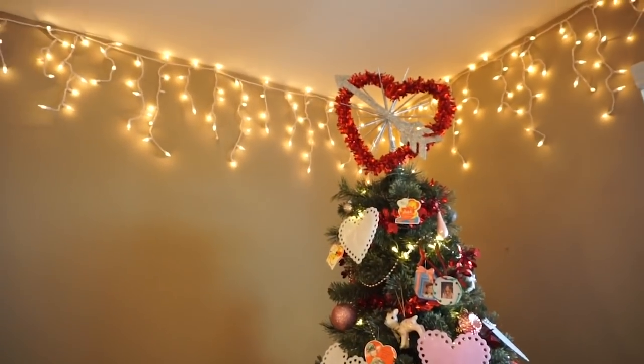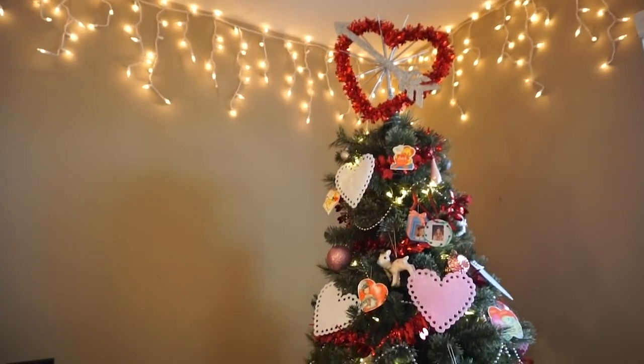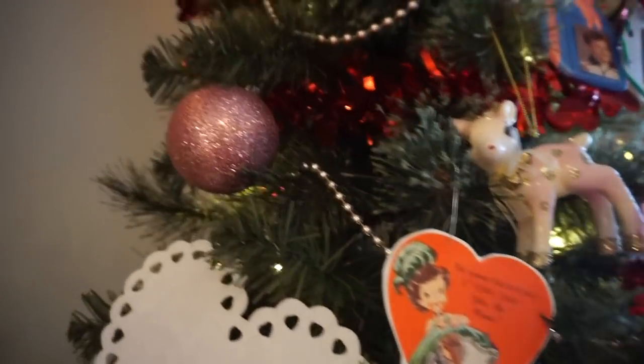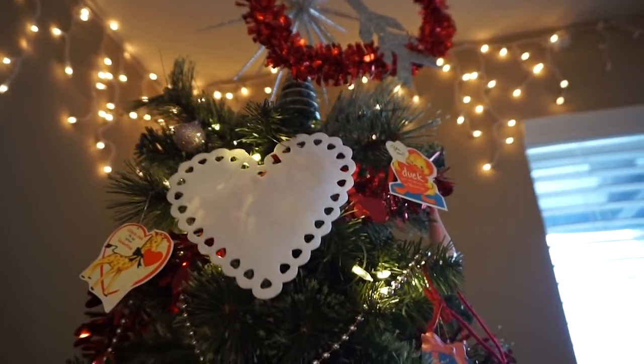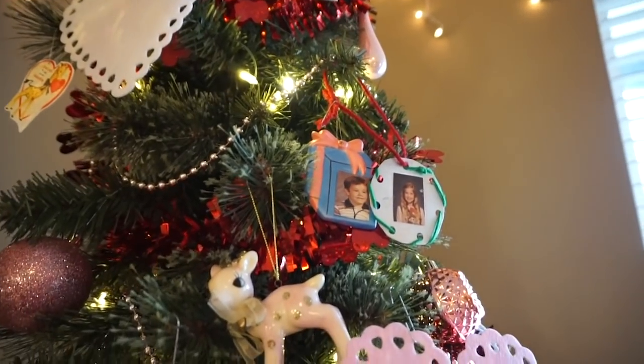Because every single year, I've always thought it would be so charming to make over the Christmas tree into a Valentine's tree. I know so many people have a story about how their grandma kept the tree up all year and put something different. My sibling said that before I was born, my mom used to do this. So it's just such a cute idea.